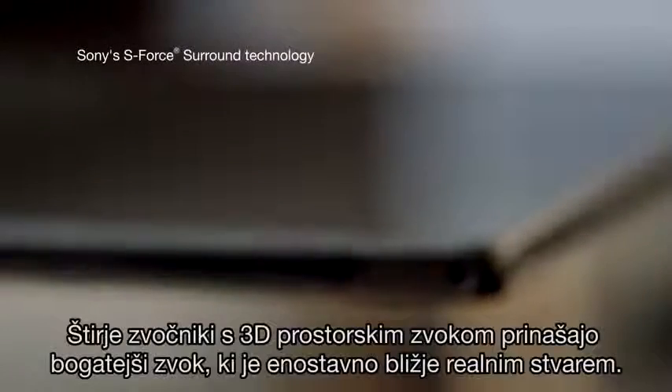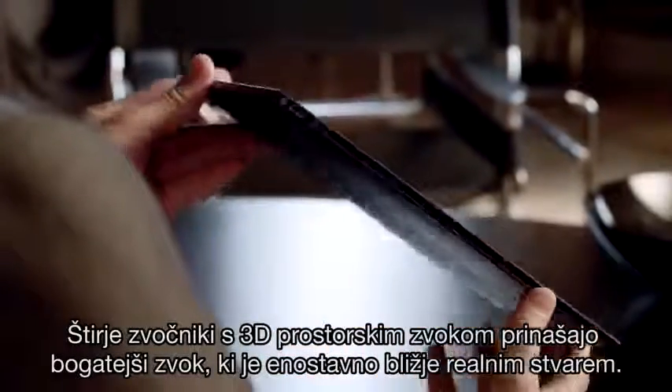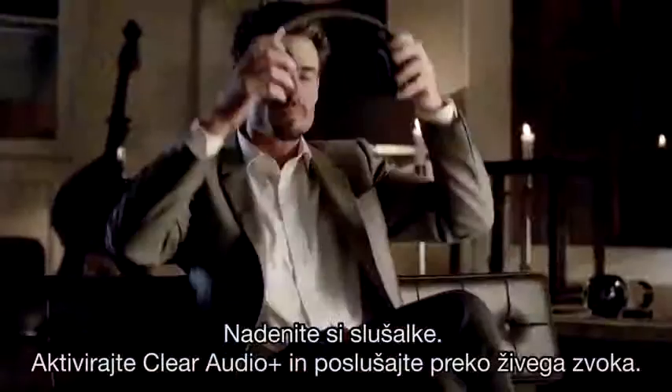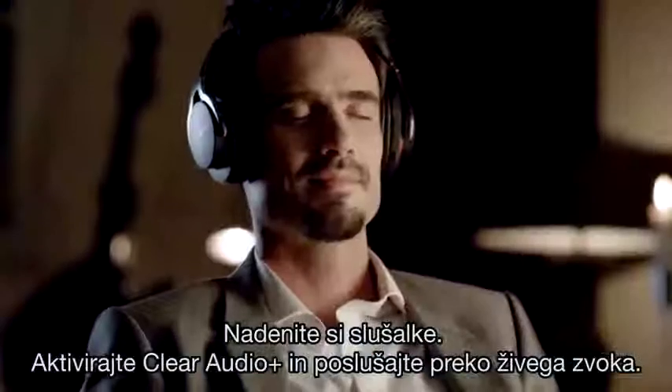The four 3D surround sound speakers deliver a richer sound that's simply closer to the real thing. Put on a headset, activate Clear Audio Plus, and listen to true-to-life sounds.